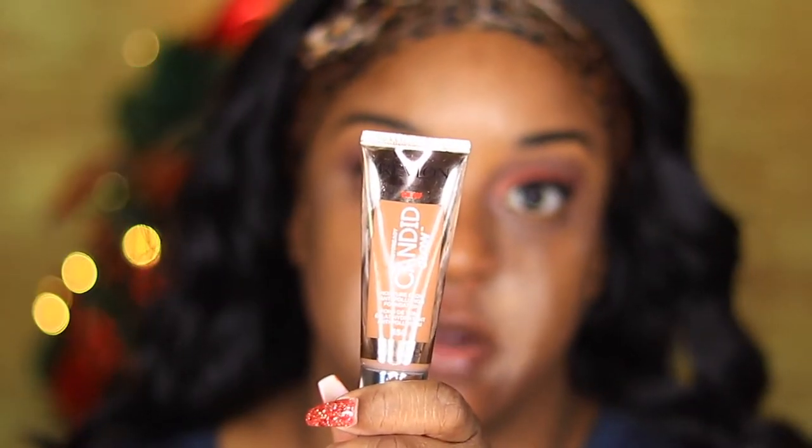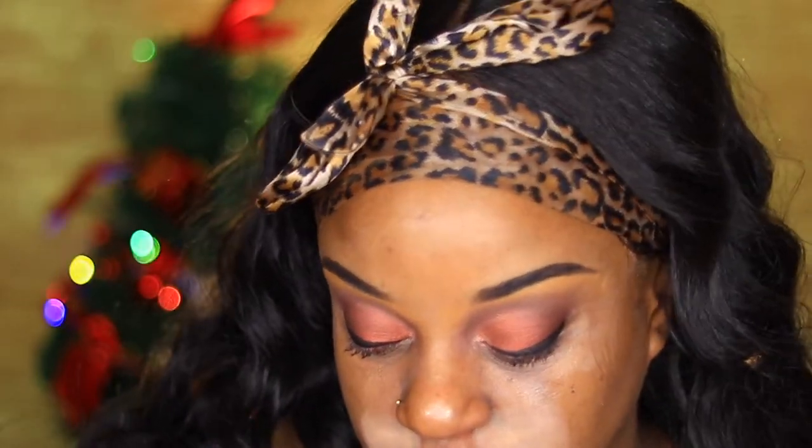It was on clearance for $4.99 — the regular price was $9.99. So I guess Target is getting rid of this; Revlon is just not going to carry it anymore. I wanted to try this when it first came out but I was scared of anything that said 'glow,' and mocha was the darkest shade they had. I just got the darkest shade — it says light buildable coverage foundation.